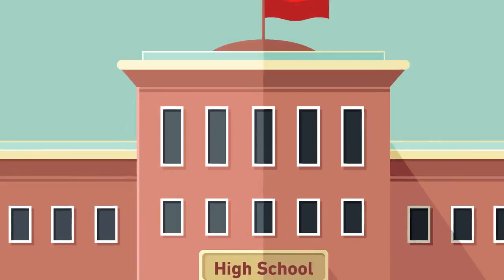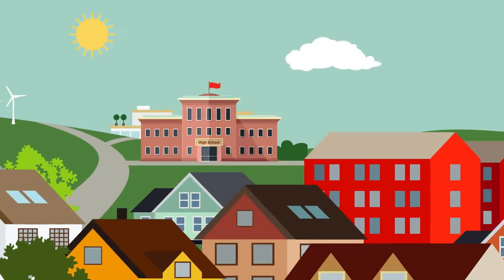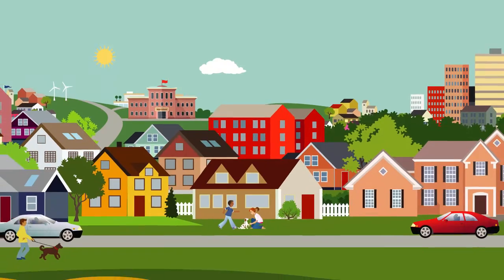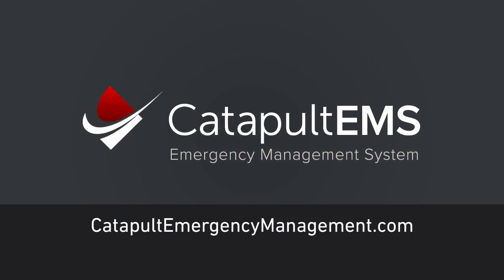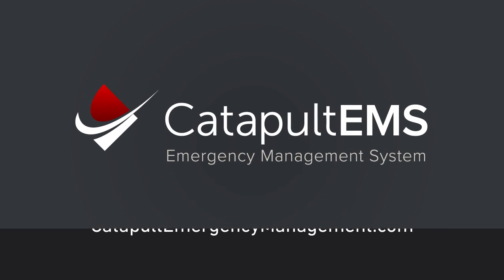Are you ready to get serious about safety with this groundbreaking district-wide emergency communication system? Then call or visit Catapult EMS online to book a demonstration and receive a free quote.